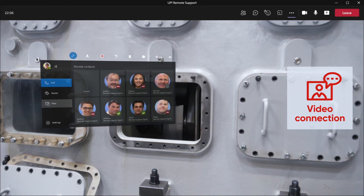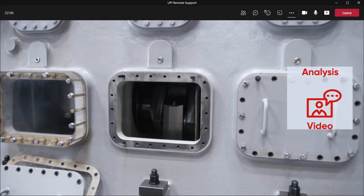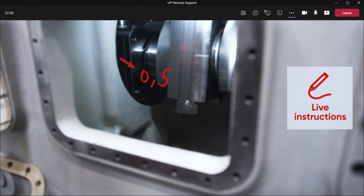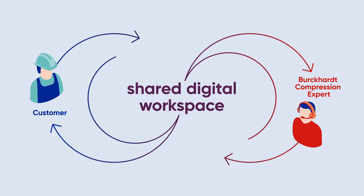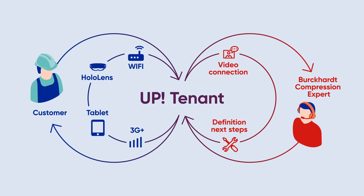In the shared digital workspace, you explain your problem to our expert, or execute a pre-inspection. Together, we analyze what needs to be done. Together, we visualize first solutions. Together, we define the necessary next steps if needed. In doing so, we enable you to keep your business running anytime, anywhere.